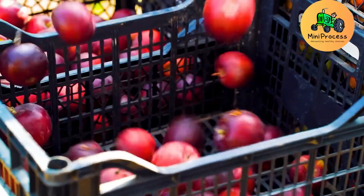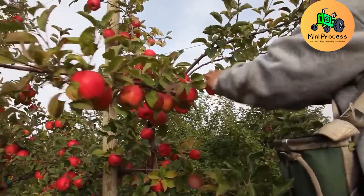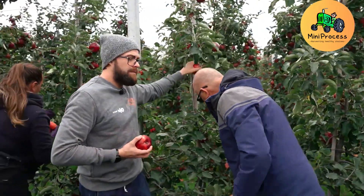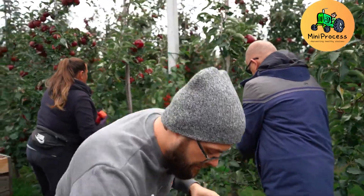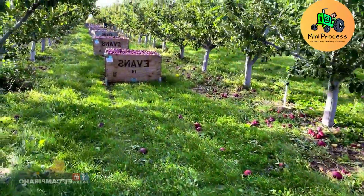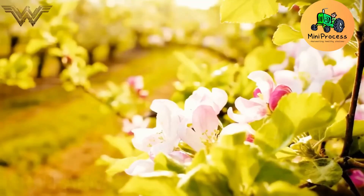Modern machinery is used to harvest apples efficiently, with capacities ranging from two to three tons per hour. These machines operate delicately to keep the apples fresh and undamaged. Thanks to advanced sensor technology, the harvesters can also sort apples right in the orchard, saving both time and effort.